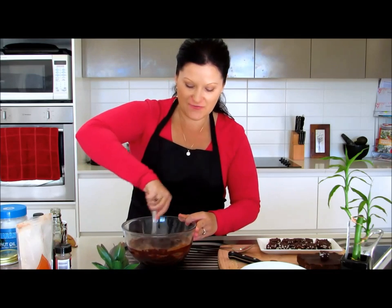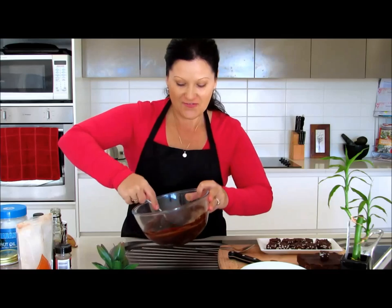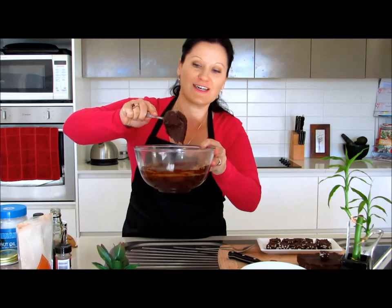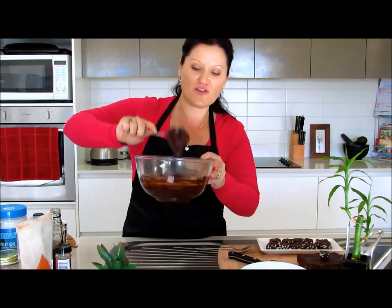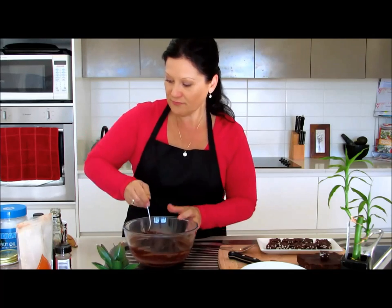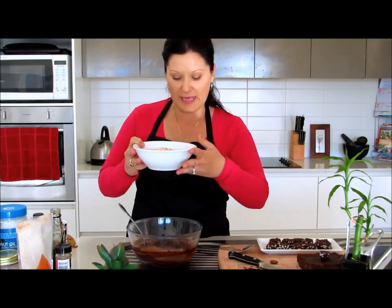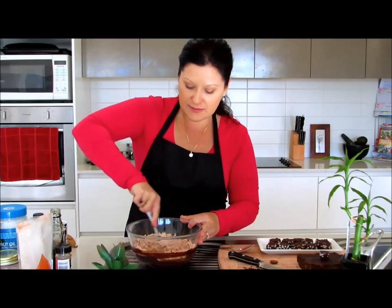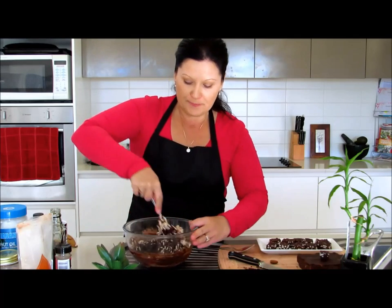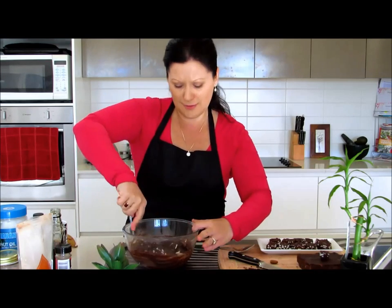Alright, we're nearly done. This is just a beautiful, thick and creamy chocolate mixture. There's only one thing left to do now, and that's to put in our brown rice puffs. I put in about a cup — just tip them straight in and mix them through. It's kind of like making chocolate crackles, something I remember from primary school, though made with much better ingredients this time around.